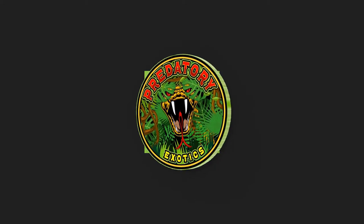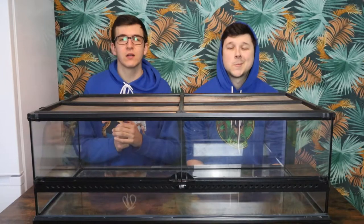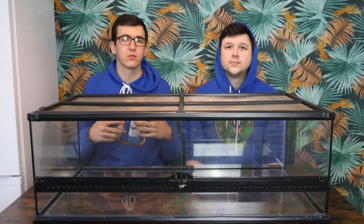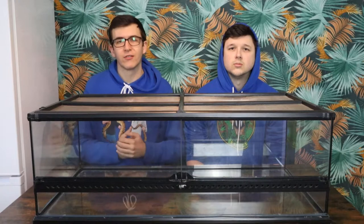Hey, what is up guys and welcome back to Predator Exotics. On today's video we're going to be covering the Exoterra Large Low, which is the one we've got in front of us, as well as the Large Wide, which is the 45 High. Obviously you can get similar species in both. This one is a little bit more perfect for your fossorial or ground-dwelling species. The 45 gives you a little bit more climbing range for species that like to adventure around their enclosure.